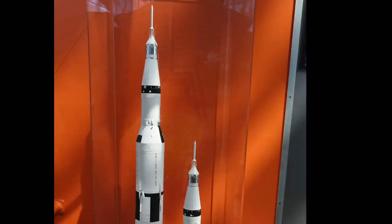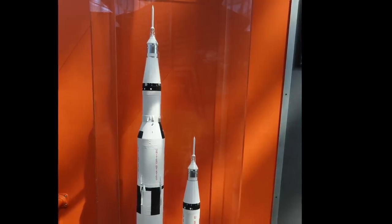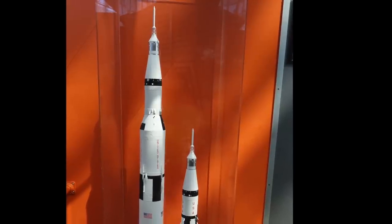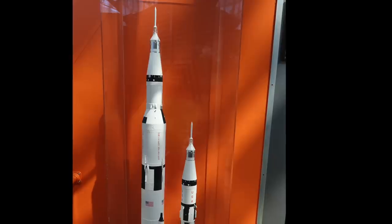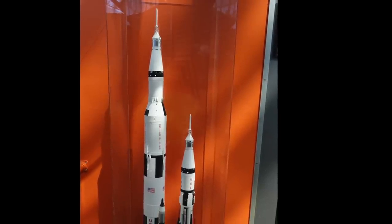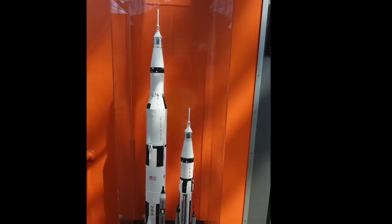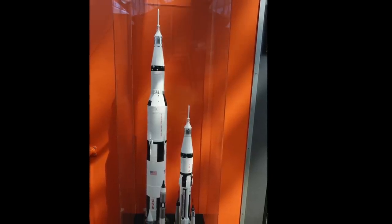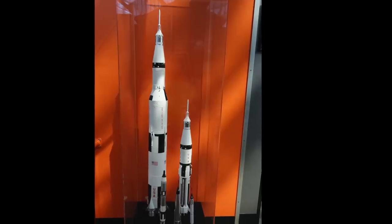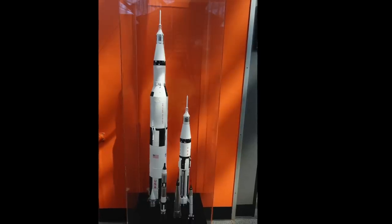Then it dawned on me that this entire evolution took place from 1961 to 1968 — a mere 7 years. Compare that with the 17 years it has taken to fly the first SLS, and by no means on a small budget. Clearly NASA isn't quite what it used to be, but still, the Apollo program is an engineering achievement of outlandish proportions. That's one tough engineering act to follow, and that display immediately put things into perspective.